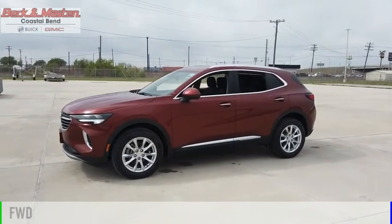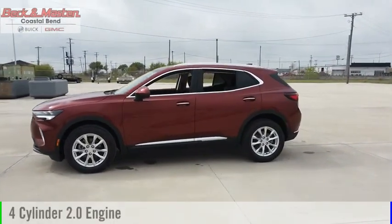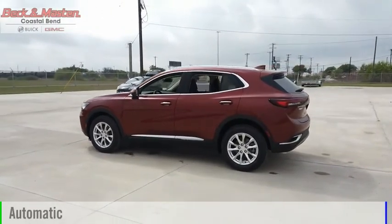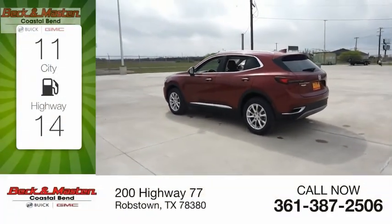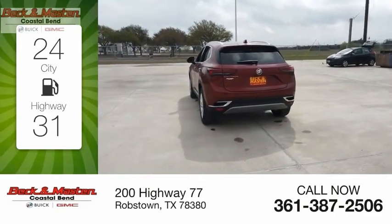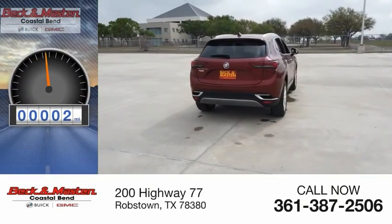This vehicle is powered by a front-wheel drive, four-cylinder, 2.0-liter engine, and comes with an automatic transmission. Great fuel efficiency saves you money by requiring fewer trips to the gas station. This vehicle has less than 100 miles.